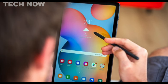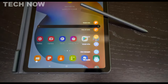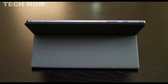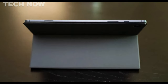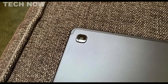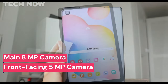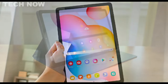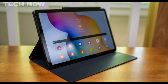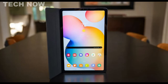The standout feature of the Tab S6 Lite is the included S Pen, allowing for precise drawing and note-taking, making it a convenient tool for students or professionals who need to take notes or sketch ideas on the go. The Galaxy Tab S6 Lite also comes with a decent camera setup, including a main 8MP camera and a front-facing 5MP camera, which serve basic photography needs. In terms of battery life, the device performs well, lasting around 10 hours on a single charge and supporting fast charging for quick top-ups.